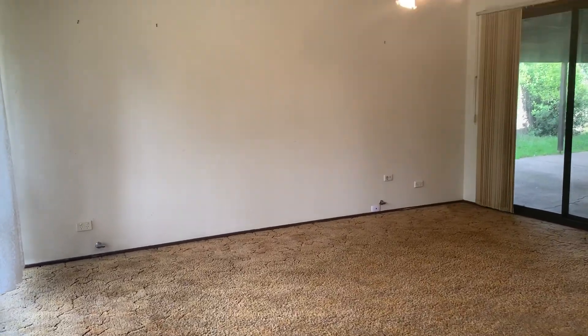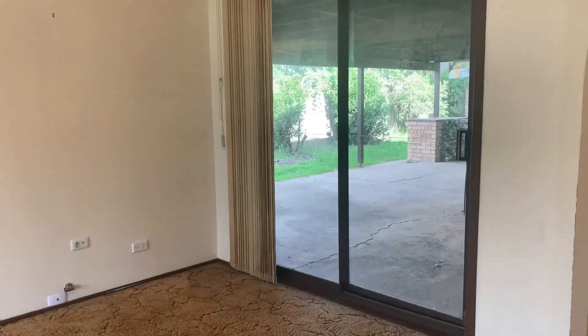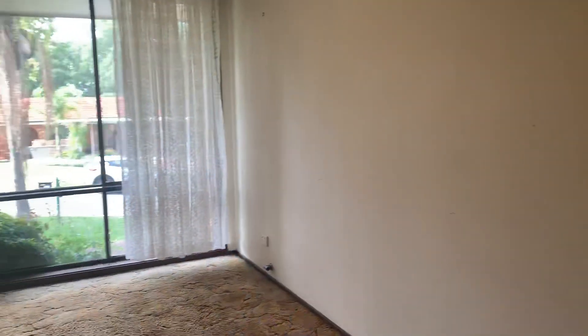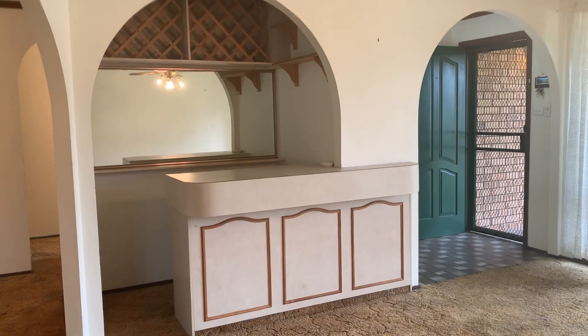we move into your living and dining area that offers carpet, a ceiling fan, entry to your paved backyard area, and you've got a beautiful spot for a bar area.